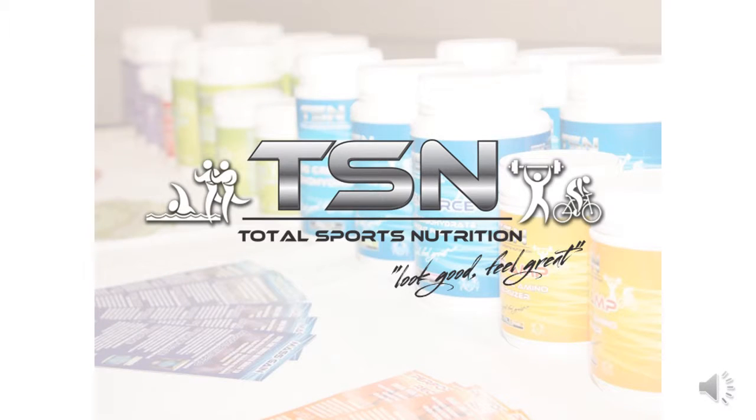If you have any questions at all in regards to this stack or any other products on our TSN website, our team will be more than happy to help. Simply jump on the main page, top left hand corner, click the contact us button, send through your questions and our team will be sure to get back to you as soon as possible. Thank you.